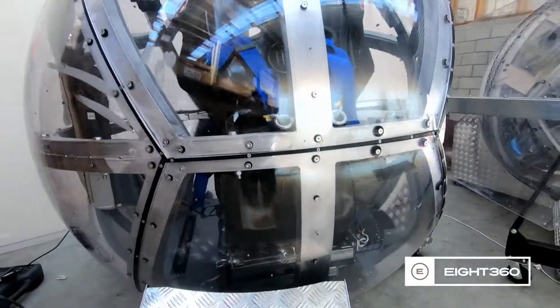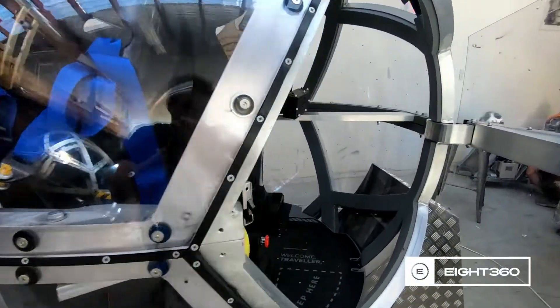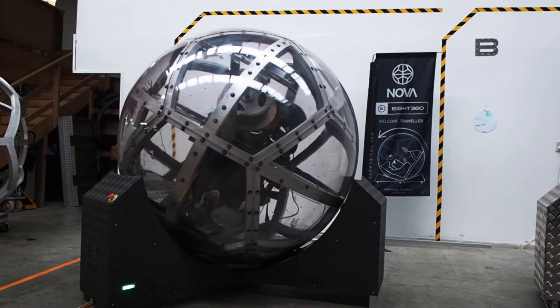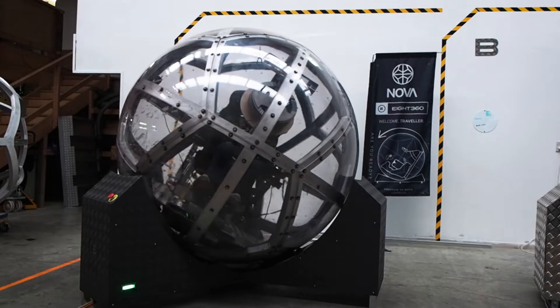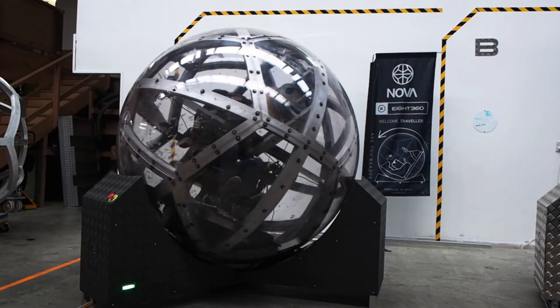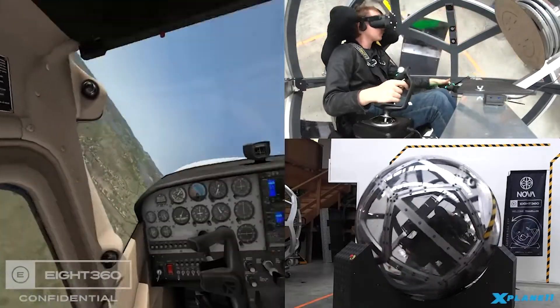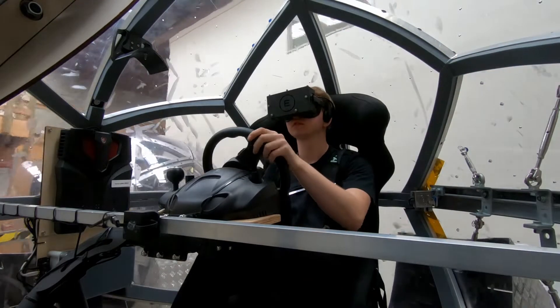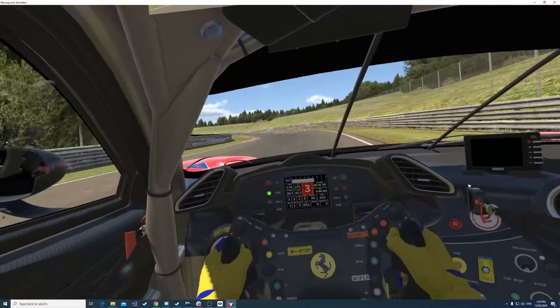Nova is a world-unique simulator platform technology developed by New Zealand company 8360. The distinctive spherical design allows Nova to perform unlimited rolls, flips and spins, including going completely upside down, and this range of motion allows the platform to recreate a wider range of physical sensations than are normally available.